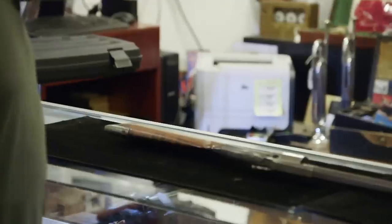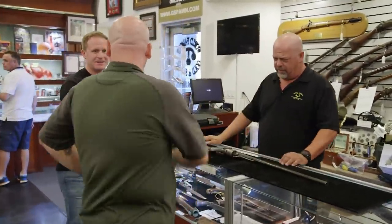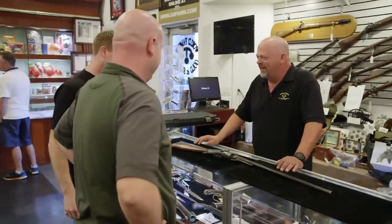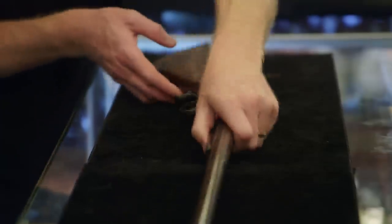I'm more than happy to have an expert have a look at the rifle and tell me what it actually is and give me its worth. Hey Rick, hey Alex, how you doing? Pretty good. I'm Alex. Charles, nice to meet you Charles. Here is the cult-ish rifle. Wow, cult-ish. Yeah, that's right. Let me see this thing.